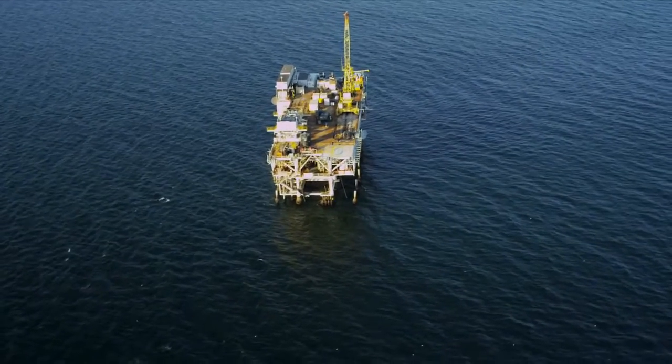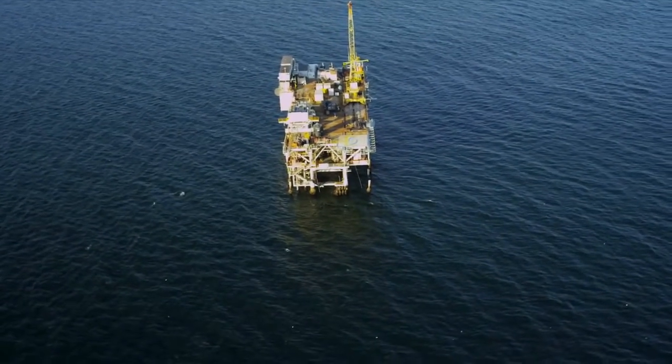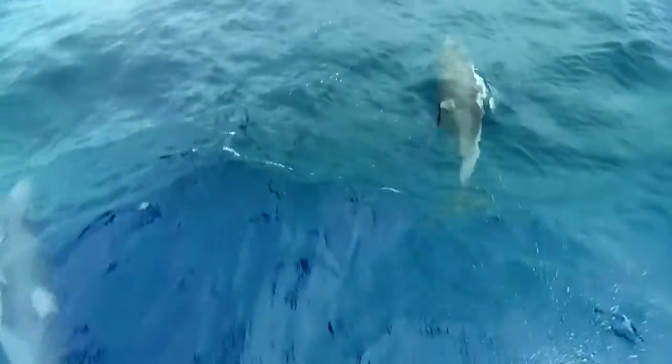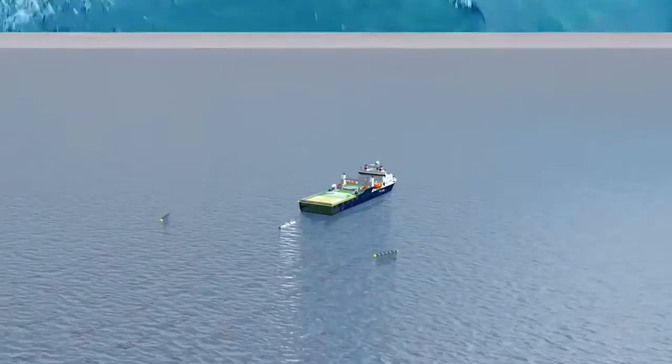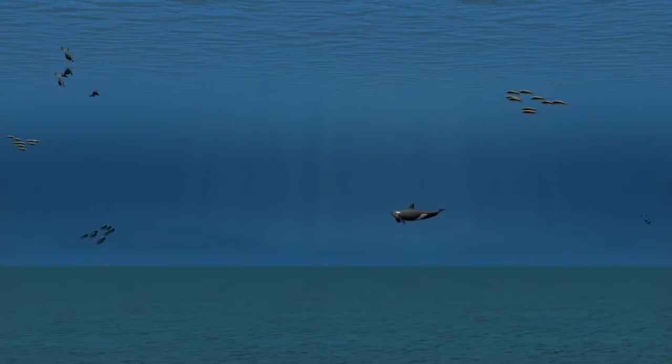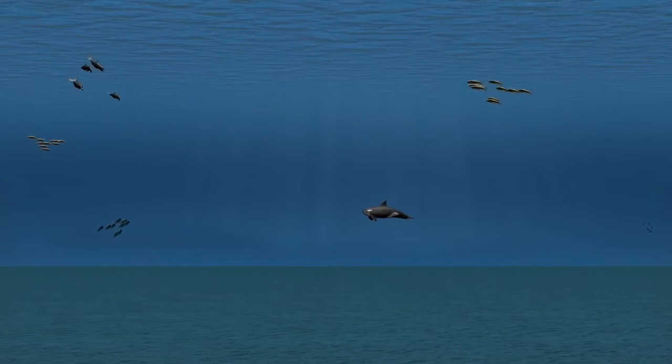Offshore exploration is highly regulated and performed only in government-licensed areas, following strict guidelines that protect the vital elements of our marine ecosystem. Well before seismic survey operations begin, safety precautions go into effect to protect marine life.